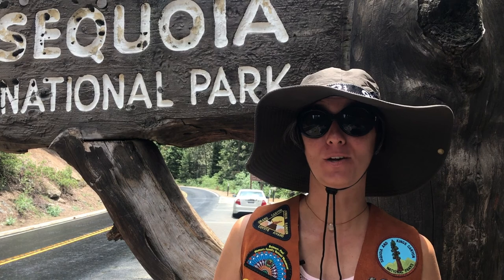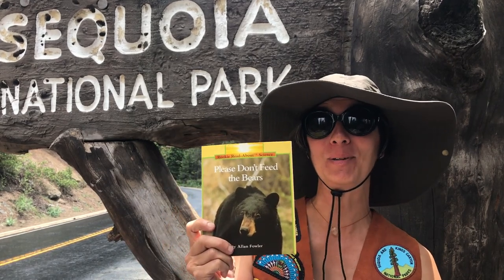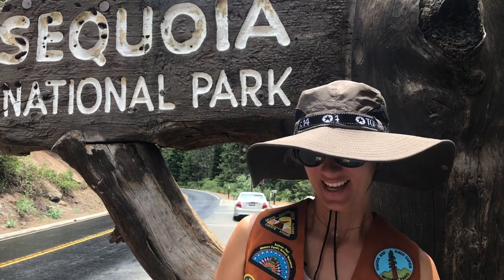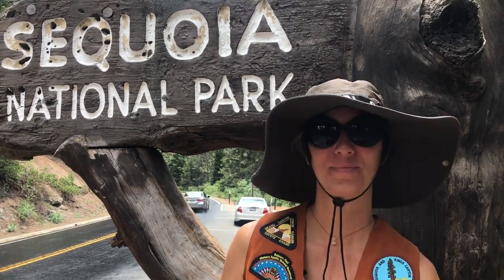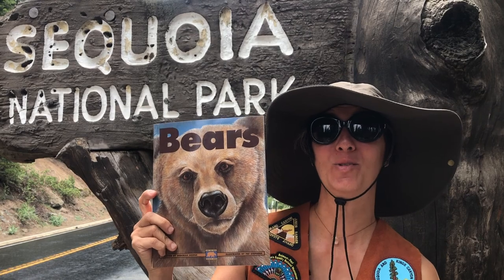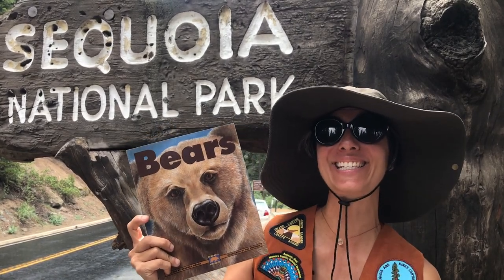Before visiting a national park or any new place, I like to read books about the place I'm exploring. You can get these books from the library — I've also put links below. Let's look at some special books to prepare you for your visit to Sequoia and Kings Canyon. The park is home to black bears, so I've picked out a few bear books: 'Please Don't Feed the Bears,' which is really important because bears should be eating things in their habitat to keep them and visitors safe. There's also 'If You Were a Bear,' a fun story about black bears and other forest animals. And a general bear book covering where they live, their habitats, what they eat, and their bodies.